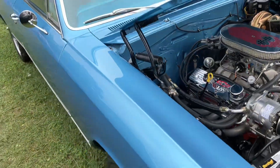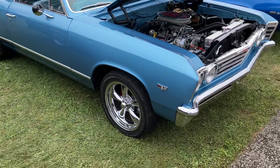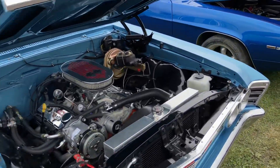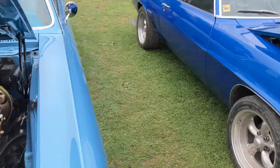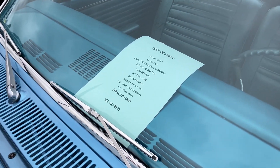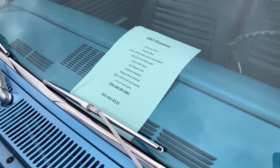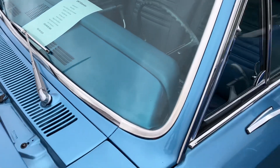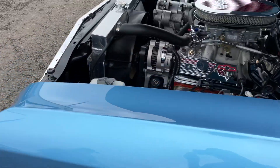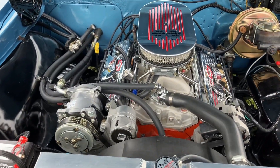'67 El Camino — it's nice. Nice mag wheels. There's the information, there's the price, and there's the phone number. That is nice. Really clean under the hood.